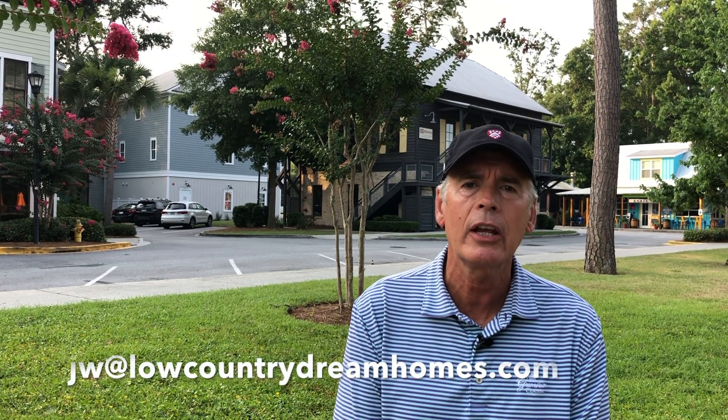It's a great spot. Anyway, John Weber, Charter One Realty. My cell phone is 843-295-2114. My email is jw@lowcountrydreamhomes.com. That is my website, lowcountrydreamhomes.com — I urge you to look at that; it has all the MLS listings on the website and a lot of different things on my blog. Contact me, come on down, and find your dream home and start your legacy.